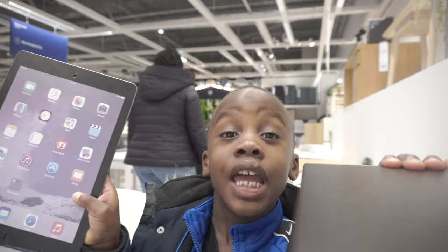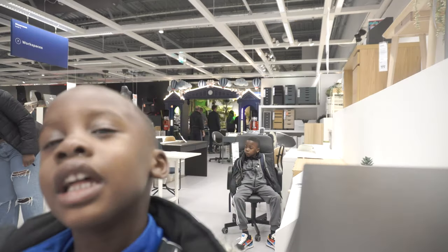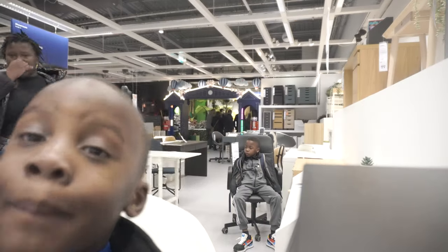Hi guys, I want my iPad. I want to play with my iPad. Let's get to it. I want to play. Bye guys.